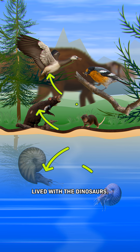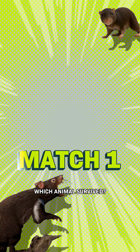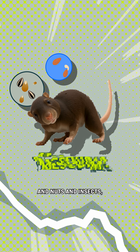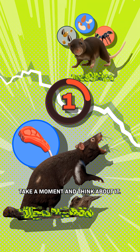Let's play a game. All of these animals lived with the dinosaurs. The game is, can you guess which animal survived? Match one. This was a mouse-sized mammal that ate seeds, nuts, and insects, while this one was the size of a raccoon and hunted and scavenged. Take a moment and think about it.